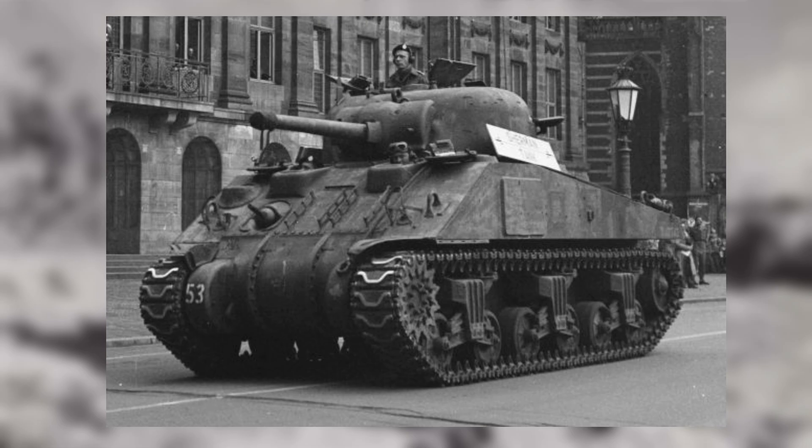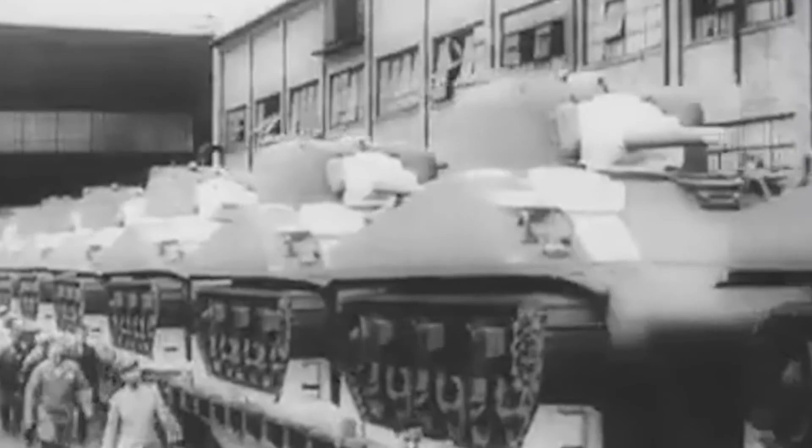The M4A2 Sherman, reflecting the United States' commitment to versatility, was prepared for mass production and adapted to various combat scenarios. Meanwhile, Japan's Type 95 Ha-Go showcased an emphasis on speed and manoeuvrability, tailor-made for the specific strategies employed by the Japanese military.